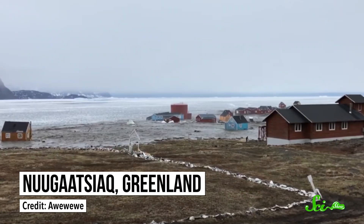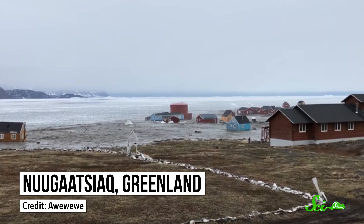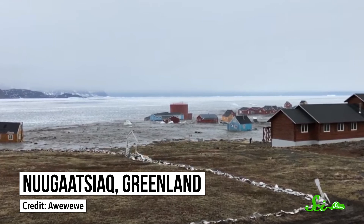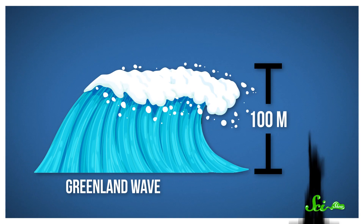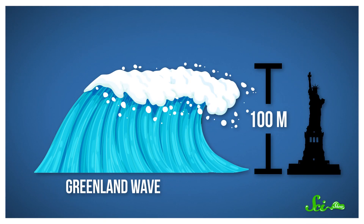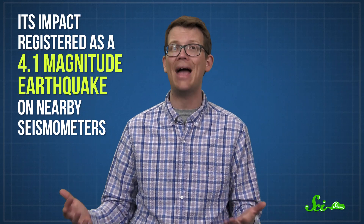On June 17, 2017, a bizarre event happened in Greenland. Nugatsiuk, a remote fishing village, was devastated by one of the tallest tsunamis in recorded history — a huge, 100-meter monster of a wave. The wave, about as tall as the Statue of Liberty, washed away 11 houses and killed four people. It was so big that its impact registered as a 4.1 magnitude earthquake on nearby seismometers.